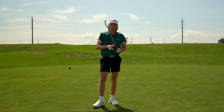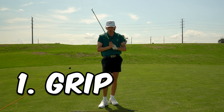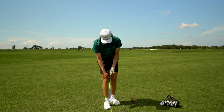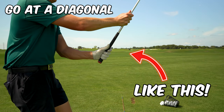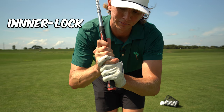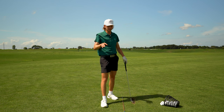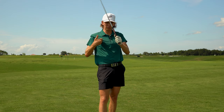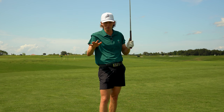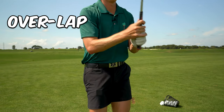Starting with the most basic one: number one is the grip. Believe it or not, how we grip the club has a direct correlation on how we swing the club. To get started, you want to grip the club in your fingers and then wrap your palms around the top of the golf club. You can either interlock, overlap, or use a ten-finger grip — I've seen good players do all three.